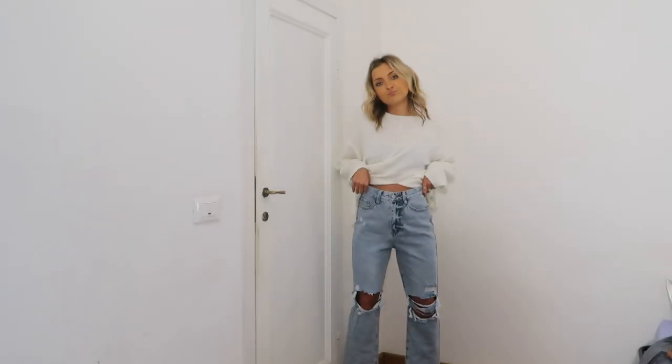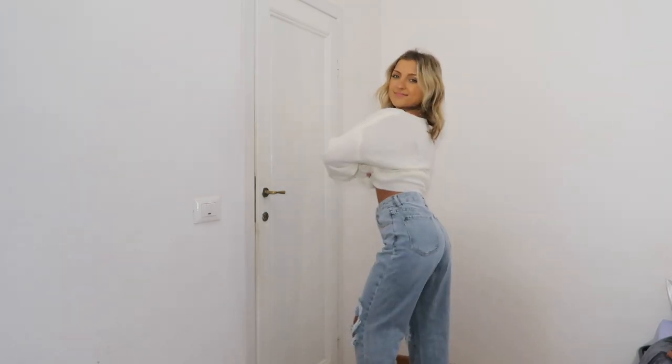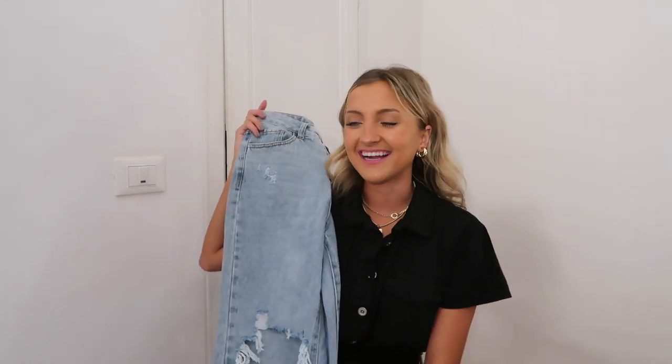They've got that perfect straight leg fit, more of a relaxed waistband. They're an ankle length with a raw hem along the bottom, and I love the amount of distressing along the knees. They fit me so well. You'll see me wearing these with pretty much every single top throughout this haul. They'll be the first link down there, and I really hope these come in multiple washes because if they do, you'll definitely catch me picking them up in a few more.